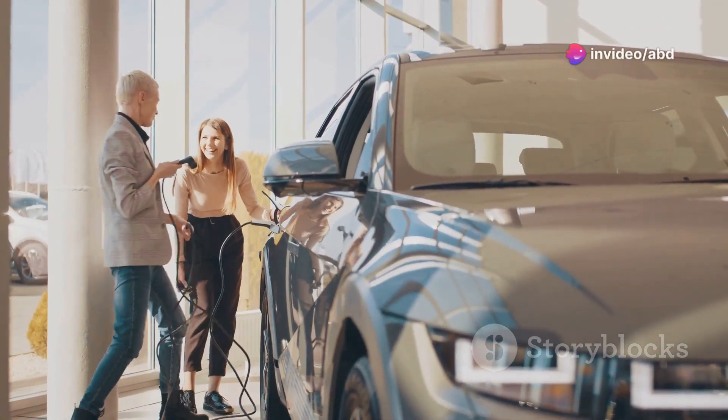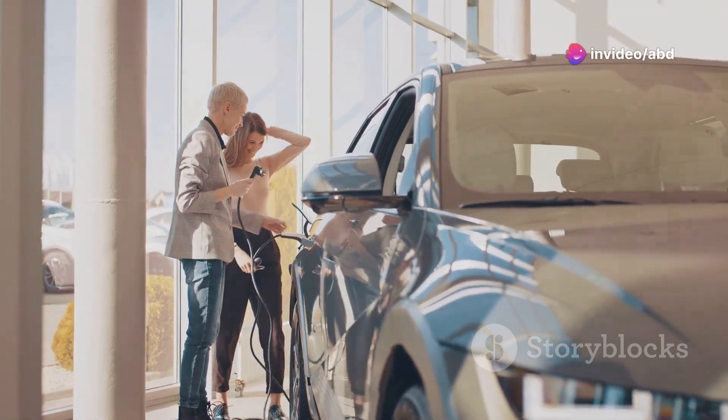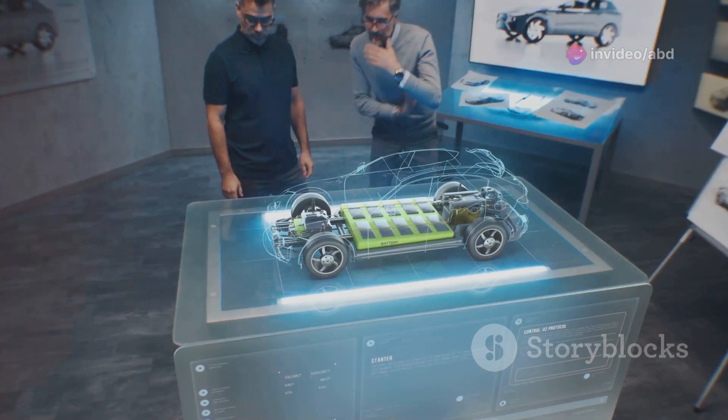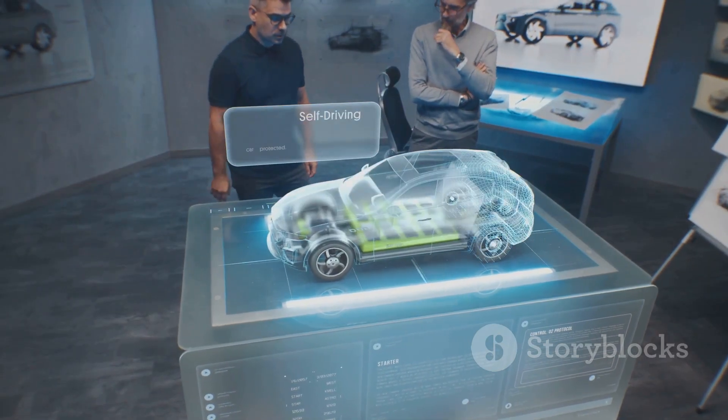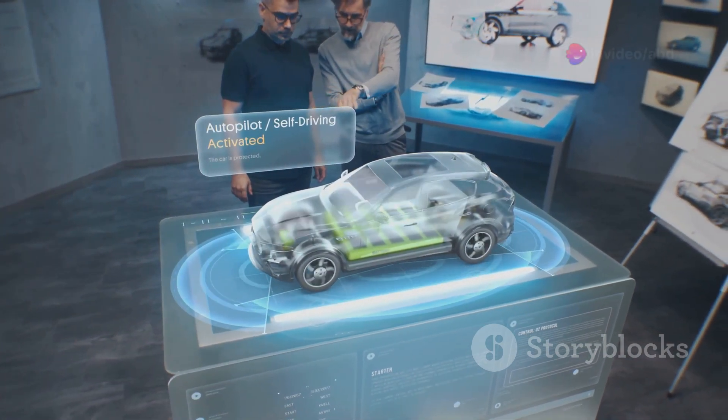If you love BMW but want the best electric experience, hold up — let's chat platforms. Welcome, car enthusiasts. Today, engineer Abdul Rahman shares why the BMW Y3 and IINX 3 might not be the best choice for your next electric ride.